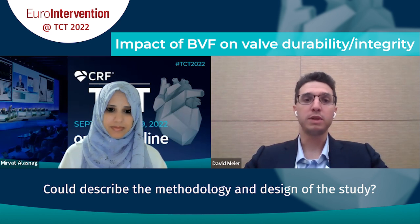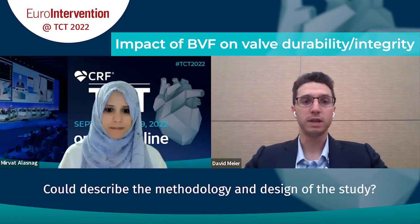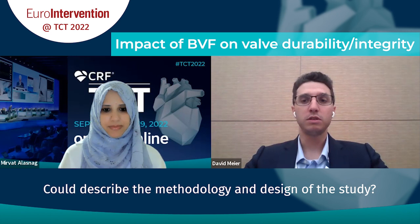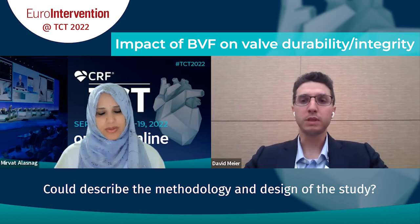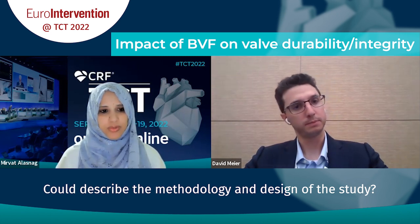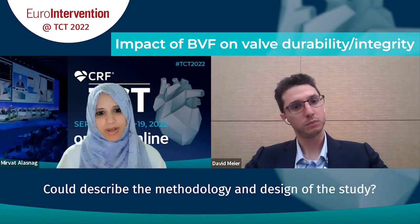The second part of the study involved cutting the leaflets of the THV and performing histology analysis at three different levels: the surface of the leaflet using high-resolution scanning electron microscopy, a deeper level using second harmonic generation giving approximately 20 micrometers depth of analysis, and full-thickness analysis using conventional histology.